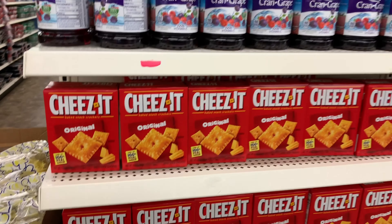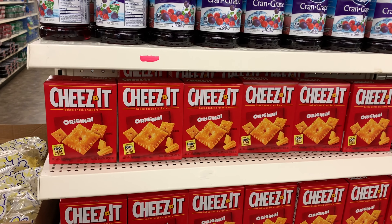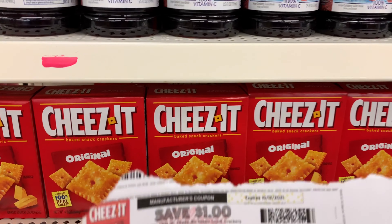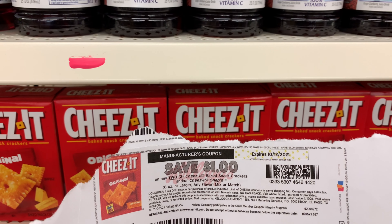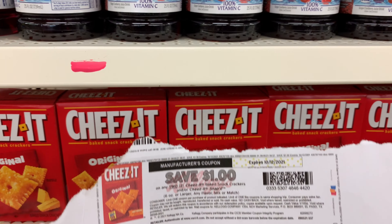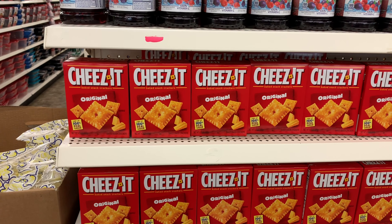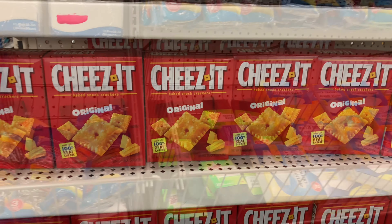There's cheese here. I don't know if this coupon is going to work but I'm going to try it. I'm going to pick up two boxes and use this dollar off two coupon that I printed from coupons.com, which will bring my final cost down to a dollar for two boxes. My little girl loves these so I'm hoping it works.